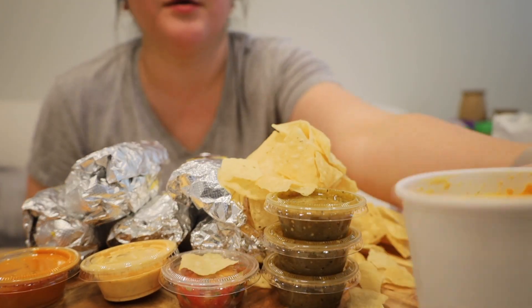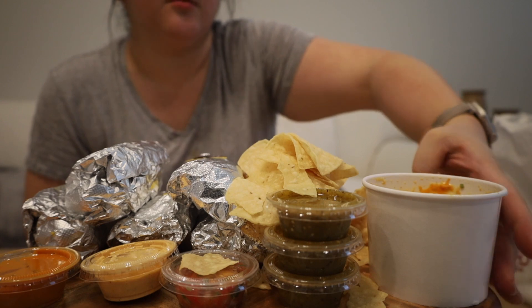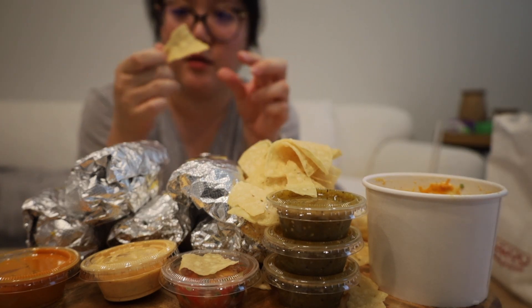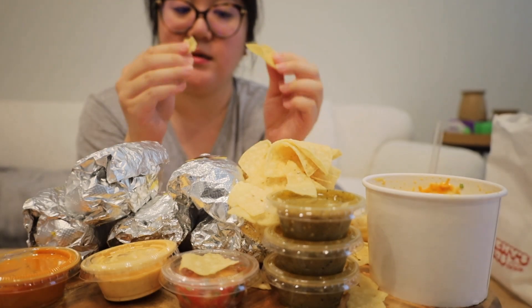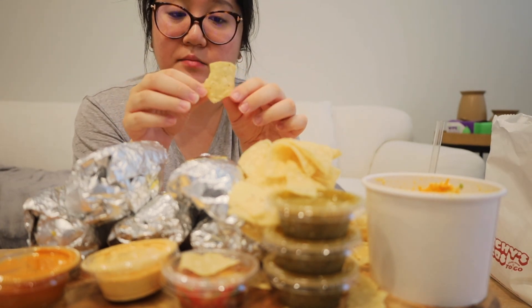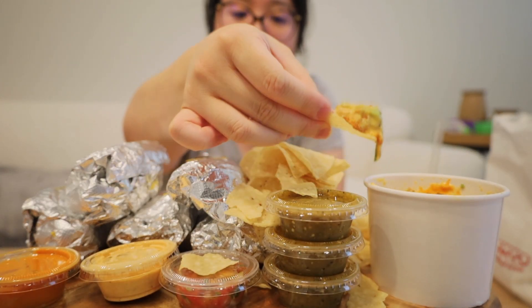It's super good — you have to have it. First things first, we're gonna have the chips. They're very nice, crisp, not too oily. Now I'm gonna get some of the queso.